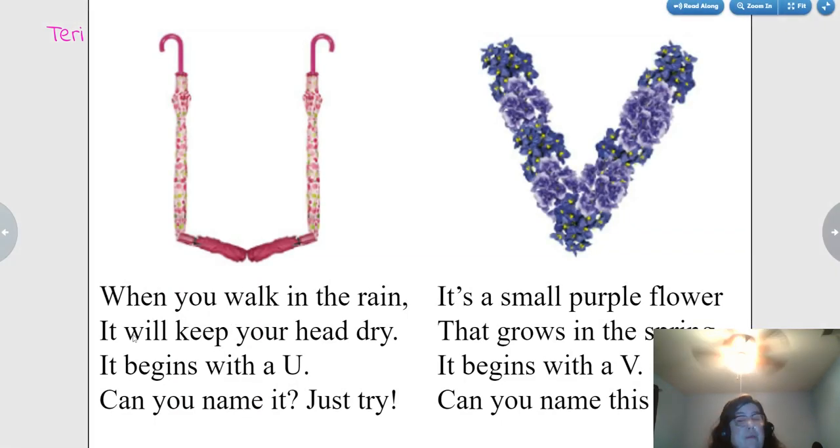When you walk in the rain, it will keep your head dry. It begins with a U. Can you name it? Umbrella. Very good.